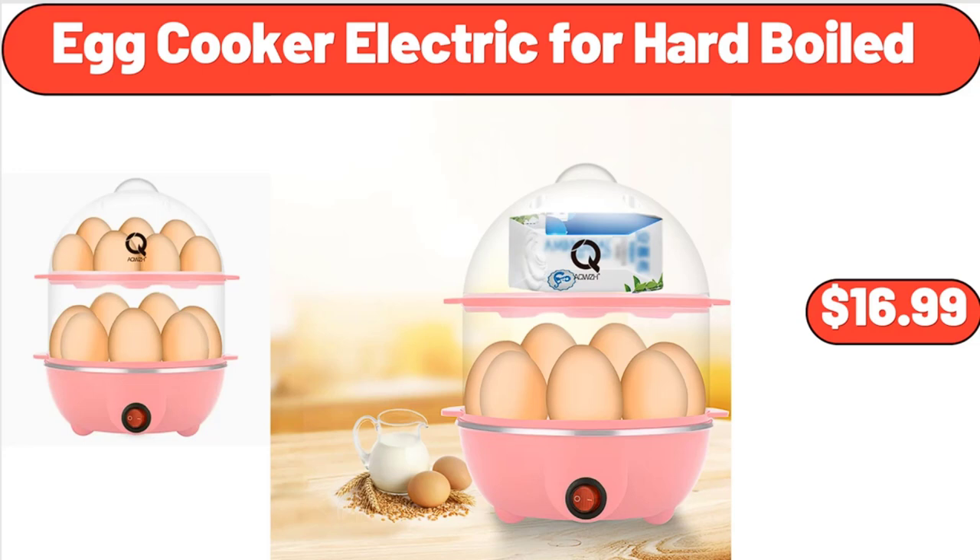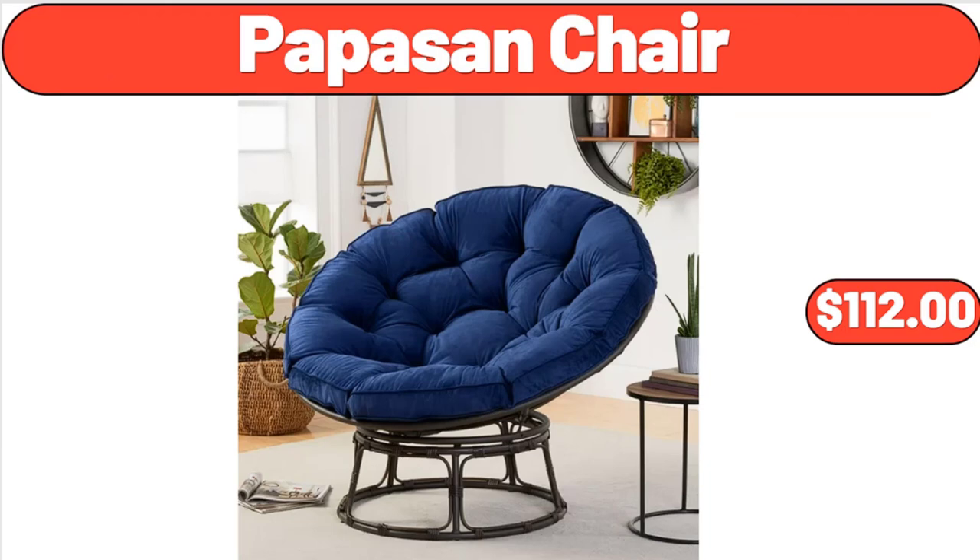Egg Cooker Electric for Hard Boiled, $16.99. Papasan Chair, $112.